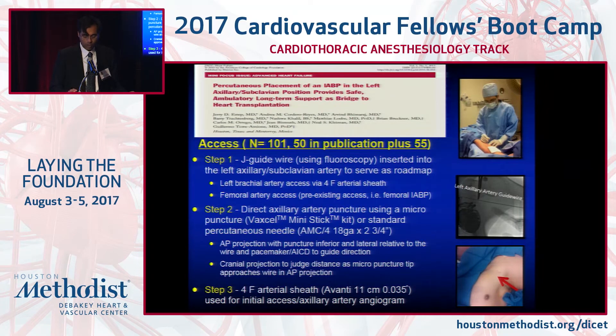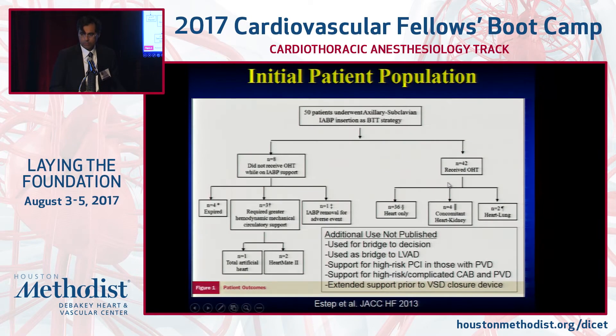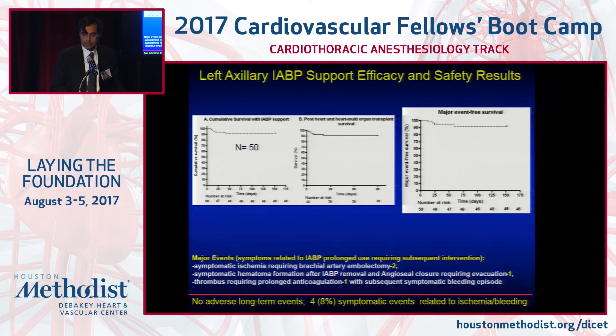We are using axillary balloon pump — placing a standard balloon in the axillary subclavian artery by a percutaneous technique. The balloon pump is simply upside down, and patients can sit up and ambulate. We're using this as a strategy for stability as a bridge to transplant or for optimization prior to LVAD. We've done this in a little over 100 patients, closer to 120, and adoption is catching on.